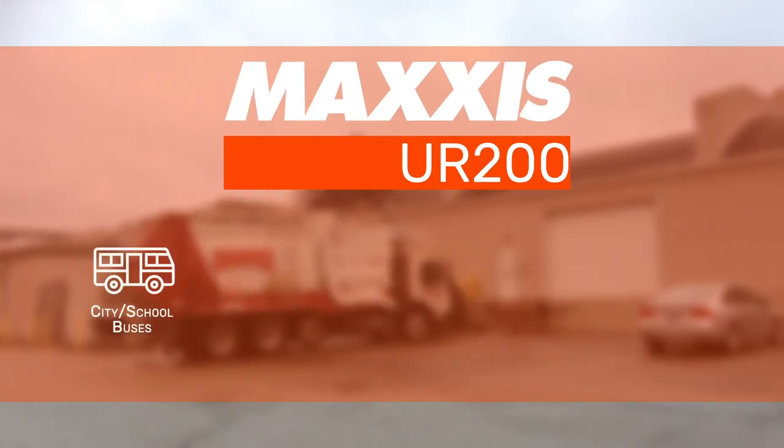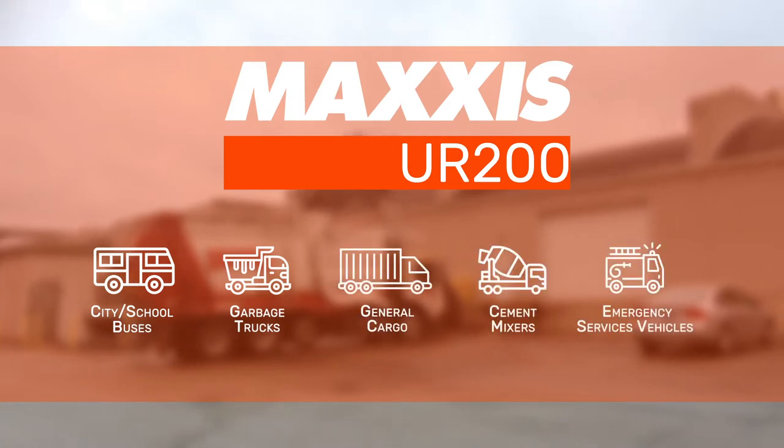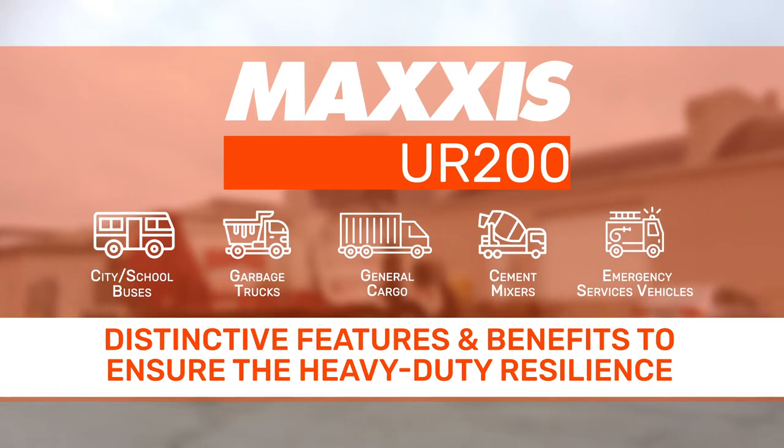Whether it's city or school buses, garbage trucks, general cargo, cement mixers or emergency services vehicles, the UR200 has distinctive features and benefits to ensure it has the heavy duty resilience to get where it needs to go.